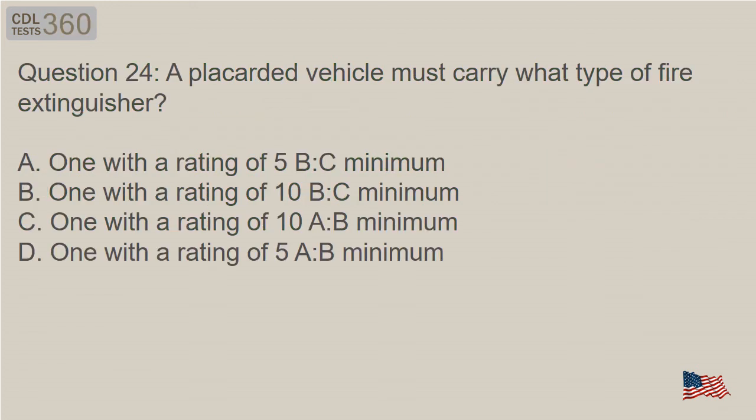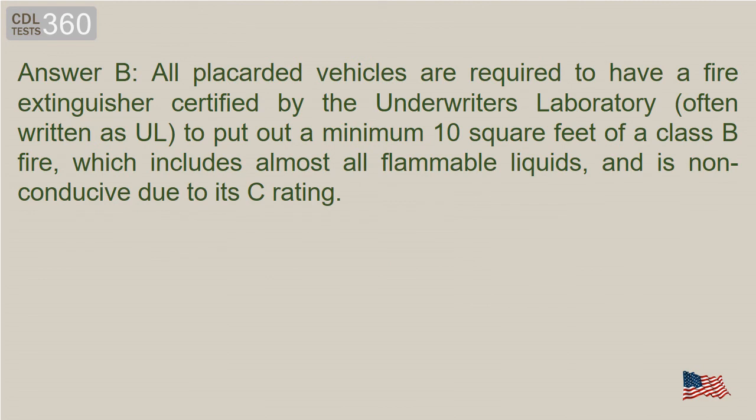Question 24: A placarded vehicle must carry what type of fire extinguisher? Answer B. All placarded vehicles are required to have a fire extinguisher certified by the Underwriters Laboratory (UL) to put out a minimum 10 square feet of a Class B fire, which includes almost all flammable liquids, and is non-conductive due to its C rating.